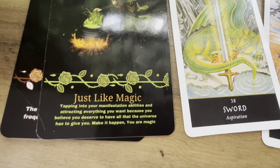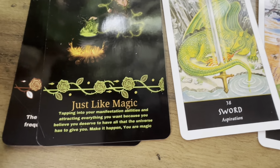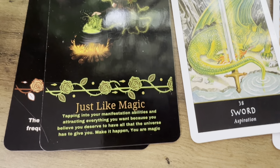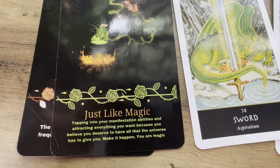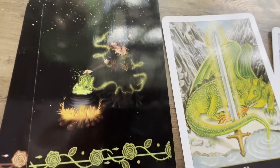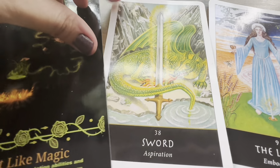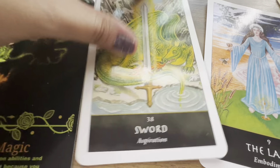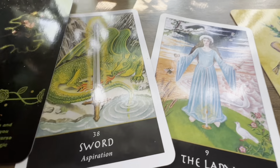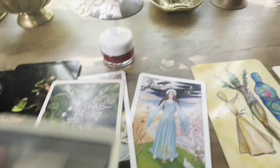We also have just like magic — that could be significant to someone, possibly the Ariana Grande song. It says tapping into your manifestation abilities and attracting everything you want because you believe you deserve it — make it happen, you are magic. If you are working with dragon spirits, are a dragon in the Chinese zodiac, or use dragon's blood, it's very powerful for pile number twos — interesting since you chose red, which is associated with dragon's blood.